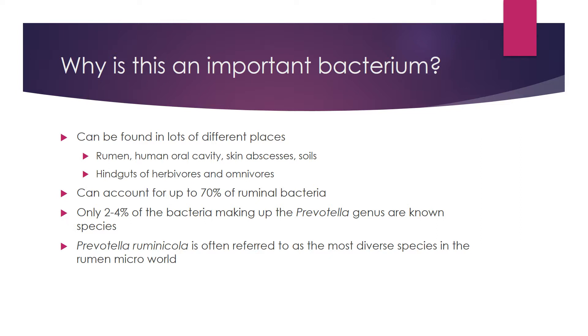Prevotella can account for up to 70% of rumen bacteria, which I think makes it important for us to understand what exactly is happening there. And while Prevotella the genus makes up 70% of that rumen bacteria, a paper by Beckley et al. noted that we only know two to four percent of the Prevotella species in the rumen. So there's still a lot for us to learn, and I think it's important to do so since it's making up such a large portion of the rumen population.